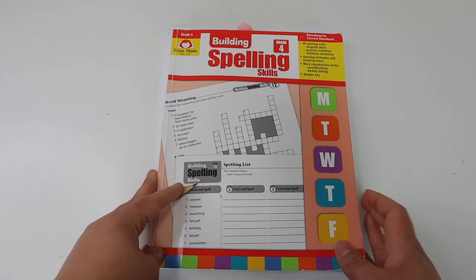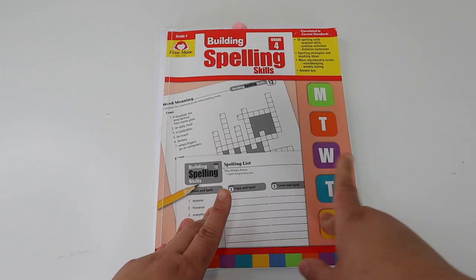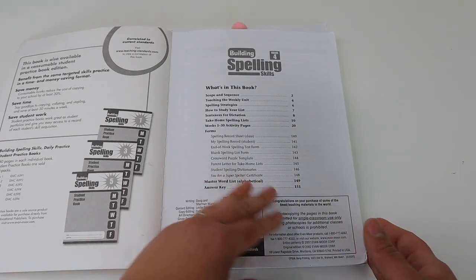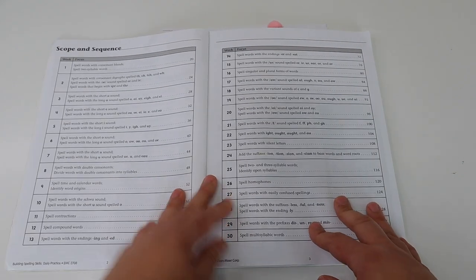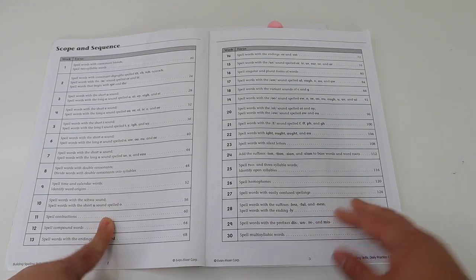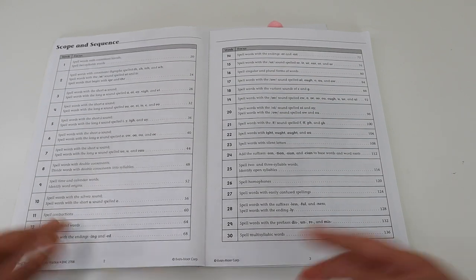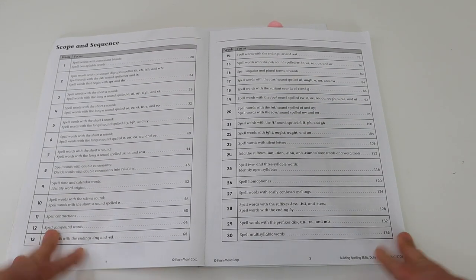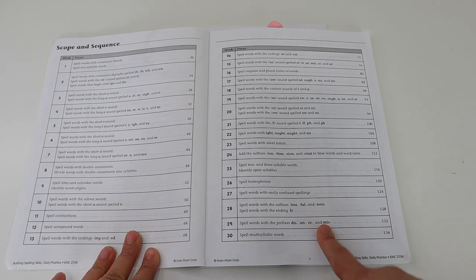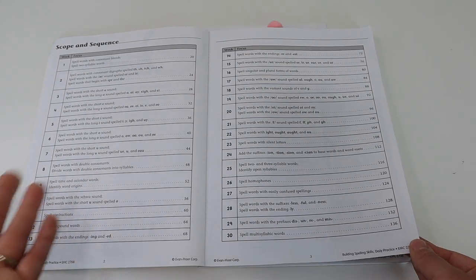We started off our school year using Evan Moore Building Spelling Skills. Both Evan Moore and 180 Days of Spelling are pretty similar as far as their daily structure. At the beginning of Evan Moore's Building Spelling it gives the scope and sequence — what type of phonics skills or spelling rules your child is going to be going over that week. Evan Moore Building Spelling Skills is a 30-week program, which gives you about six weeks of wiggle room if you have state laws requiring 36 weeks of homeschooling.